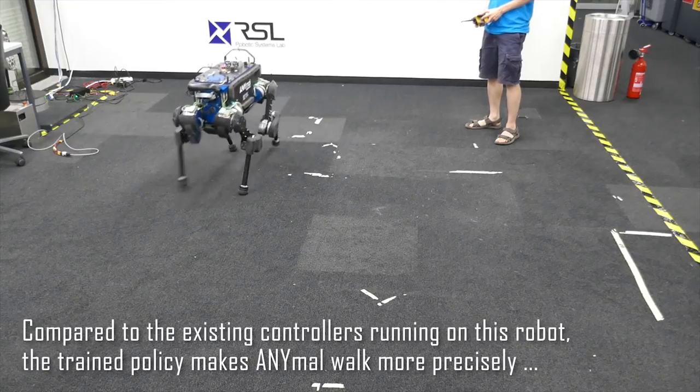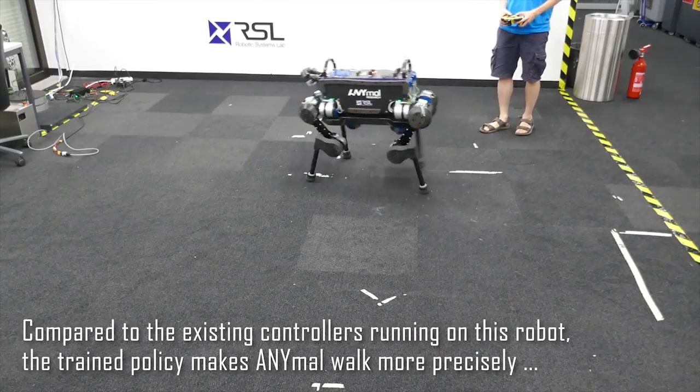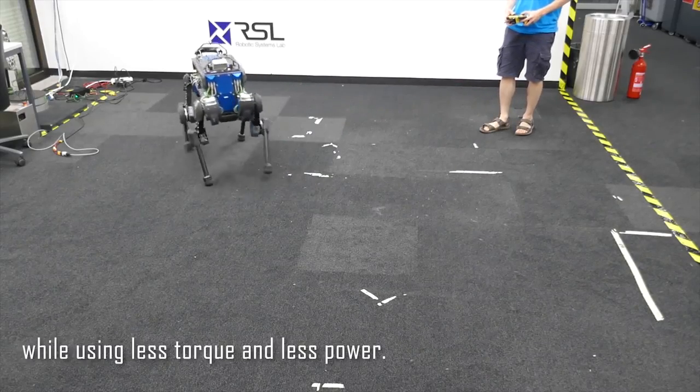Compared to the existing controllers running on this robot, the trained policy makes Animal walk more precisely, while using less torque and less power.